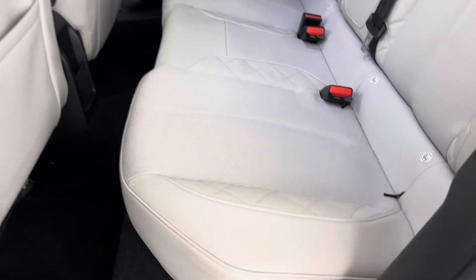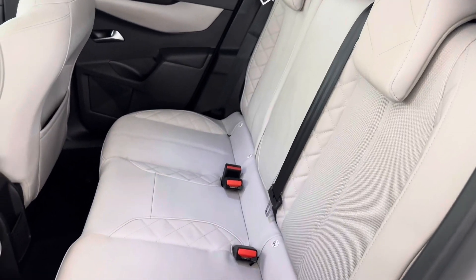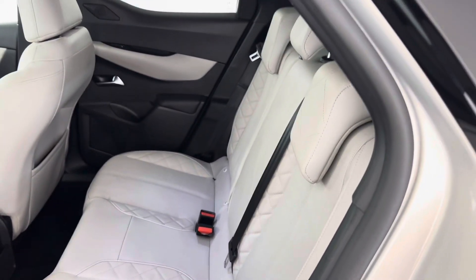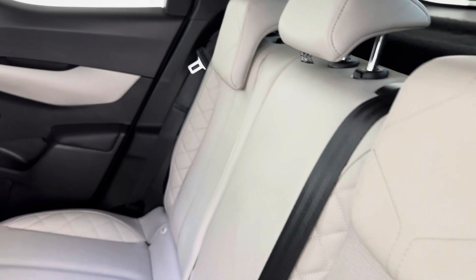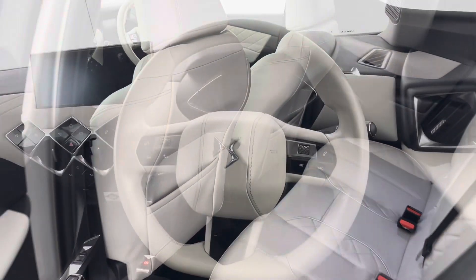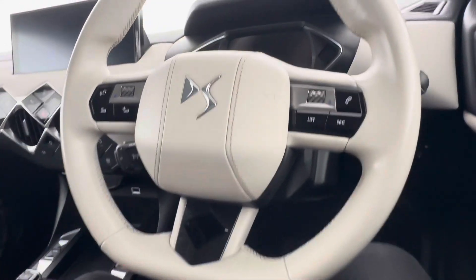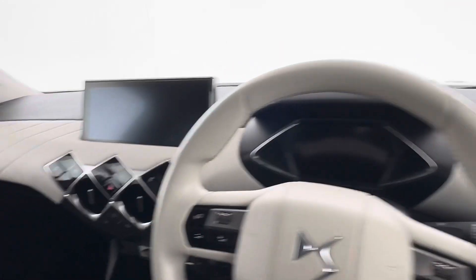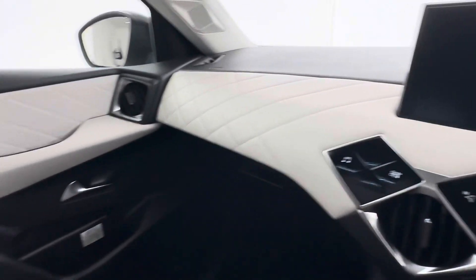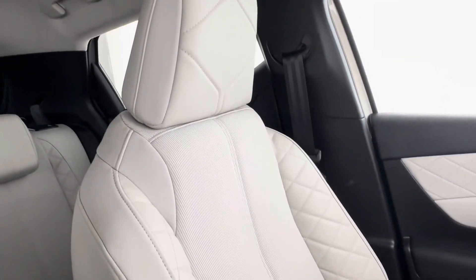On the back seats, you've got this stunning pebble grey interior — it's Nappa leather and cloth. Nappa leather exudes luxury and ensures that anyone in the car is experiencing luxury and comfort. Moving into the front of the car where you spend most of your time, it has the pebble grey steering wheel as well as the pebble grey dash, continuing the Nappa leather interior throughout.